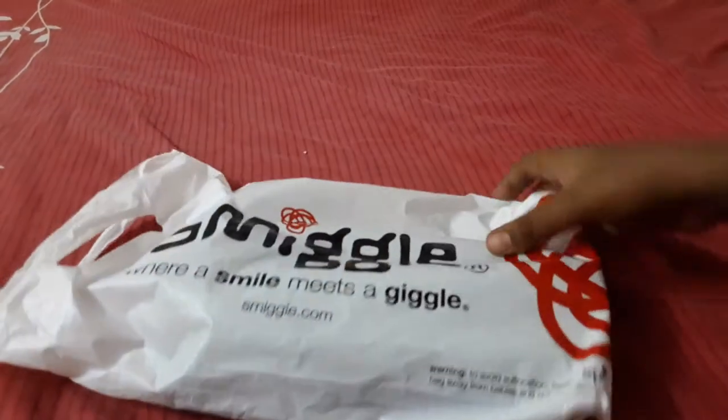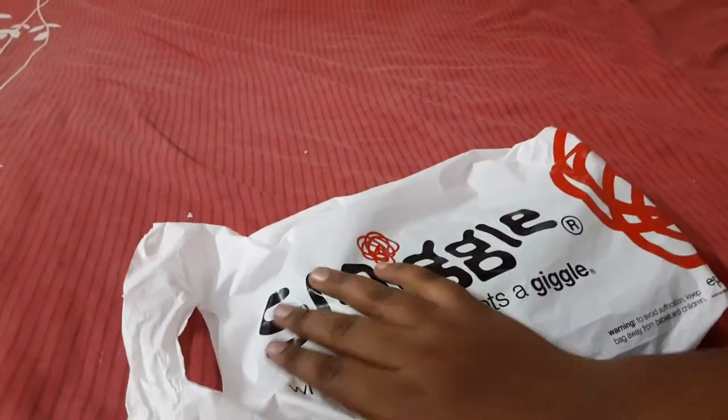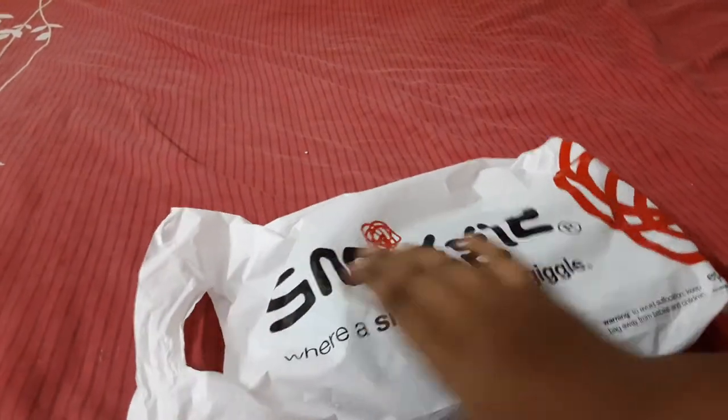Hi friends! Today we are going to see about Smeagol Pouch. My name is Mr. Giggle. It's a good shop for stationery and a very nice shop.